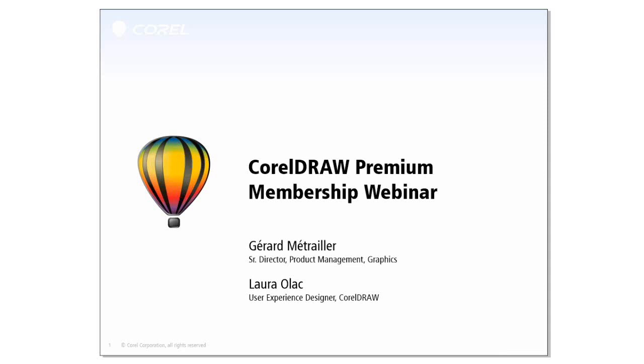I'm going to start with a quick overview of the Premium Membership and the different options available to users, and then I'll hand over to Laura for a much more detailed view into some of the exclusive new features for Premium Members. CorelDRAW Graphics Suite X6 today offers users the choice of selecting the type of benefits they want throughout the lifecycle.